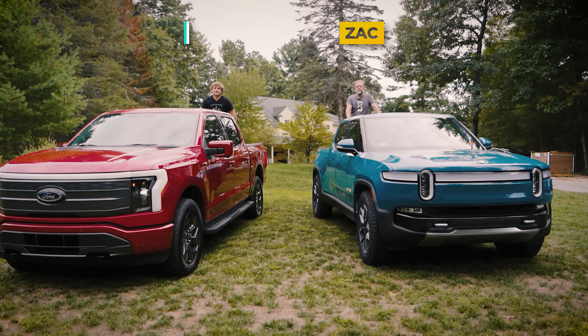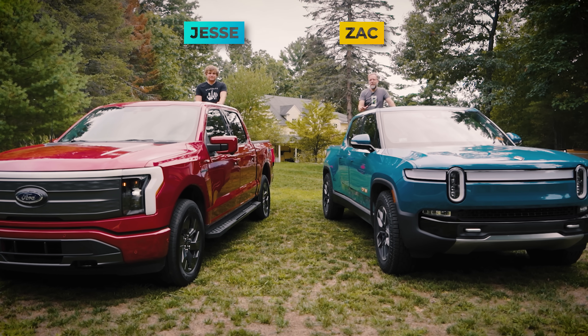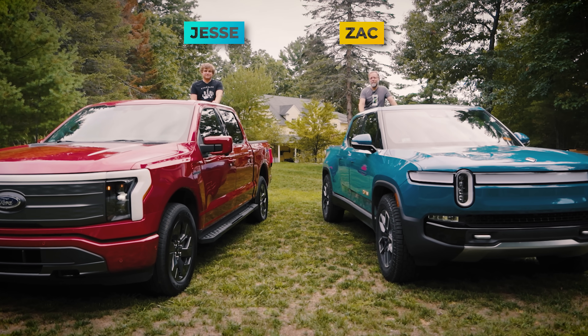Hey I'm Zach and I'm Jesse. Next we're going to be pitting the F-150 versus the Rivian on 10 rounds head-to-head next on In Depth.